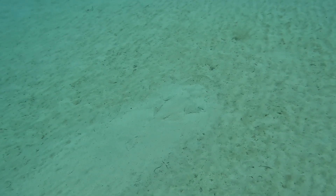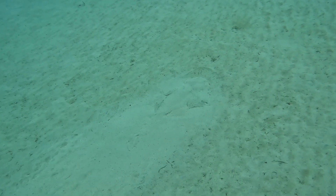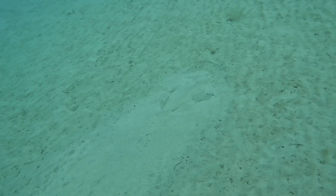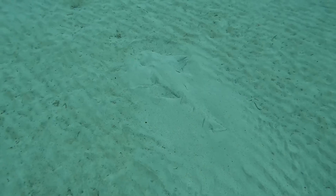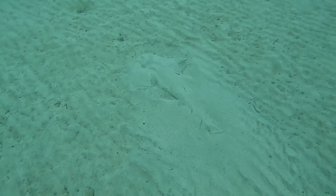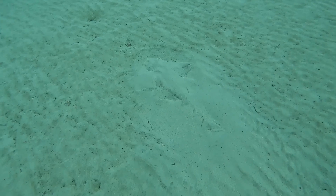Within about 30 seconds of dropping down from the surface we saw this — an angel shark. They're incredibly rare in the rest of the world. The Canary Islands is their last real stronghold. There's a strong chance that within the next decade they'll be extinct, so it was amazing to see these. As you can see, this one is buried underneath the sand.